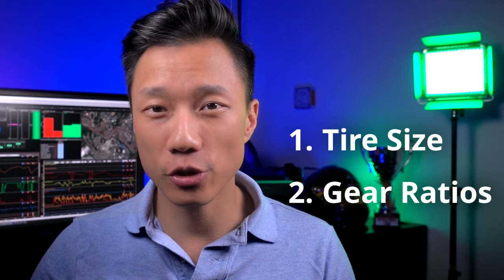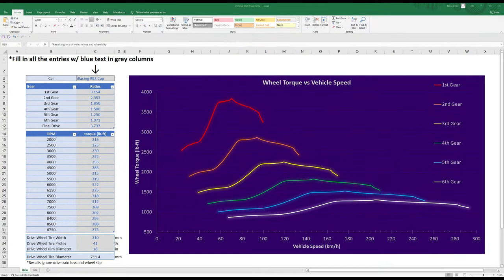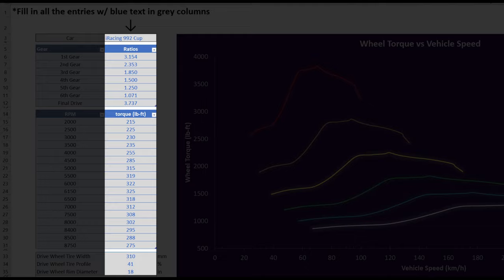None of this is helpful unless you have that chart, so I'm going to show you how to calculate the numbers to create it for any car you want. To do this, you're going to need your tire size, the gear ratios, and the final drive. I will also post a spreadsheet in the description which will produce the chart for you after you input the data. If you're going to use the spreadsheet, this is what it's going to look like.